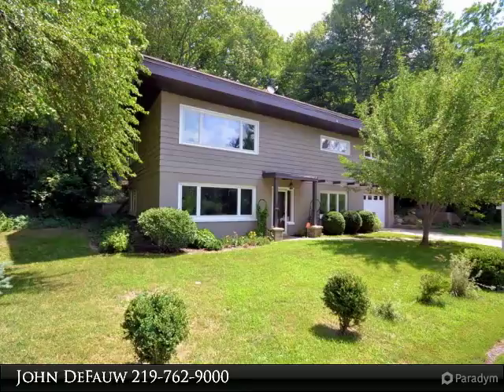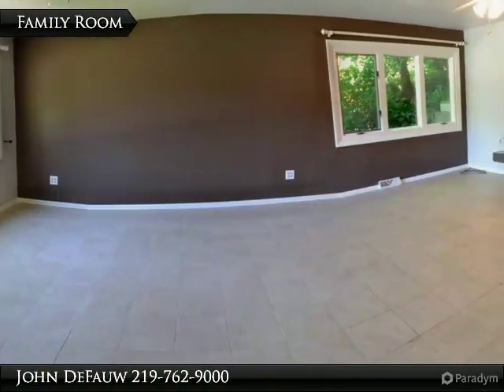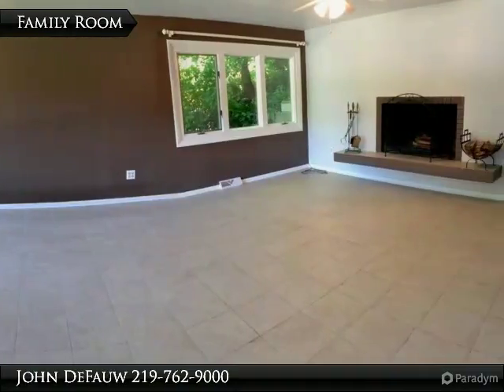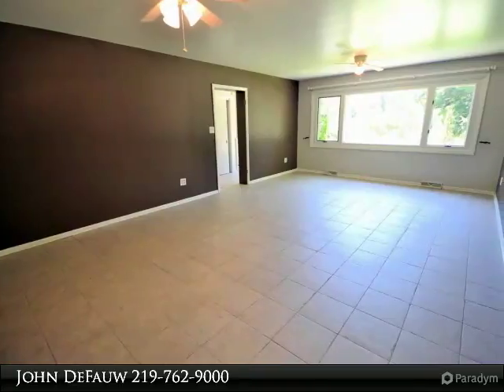Lovely hardwood floors, new roof 2012, all new kitchen and baths including new cast iron tub, granite countertops, new walk-in shower, wood-burning fireplace in large lower-level rec room.